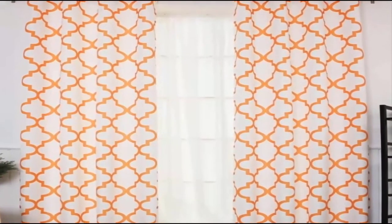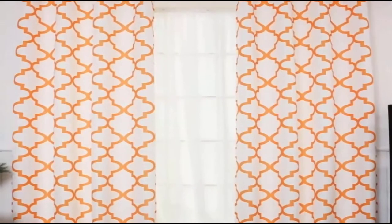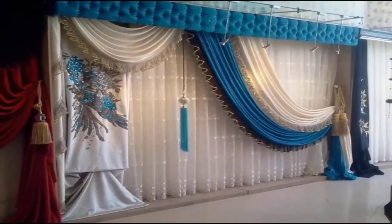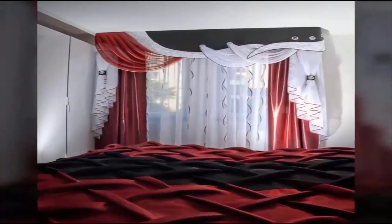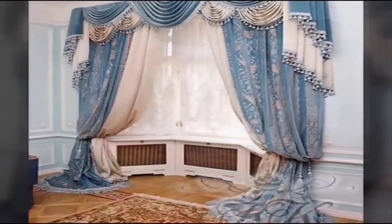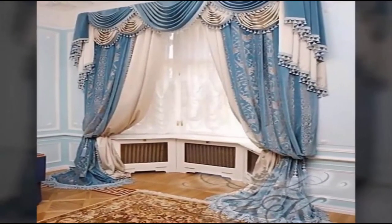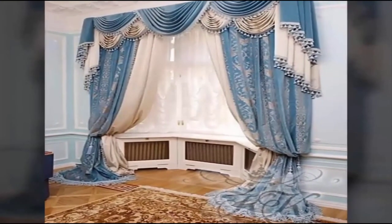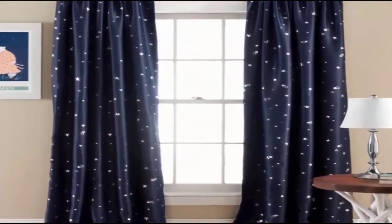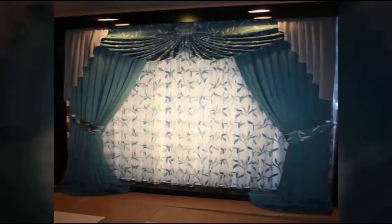Horizontal blinds, as well as spectacular-looking filament curtains, retain their positions. Being a woven strip cut into numerous ribbons, they can be multi-colored. The most luxurious-looking variations are decorated with rhinestones. Select the lightest materials for sheer curtains, which have long ceased to serve merely as protection against sunlight and prying eyes.